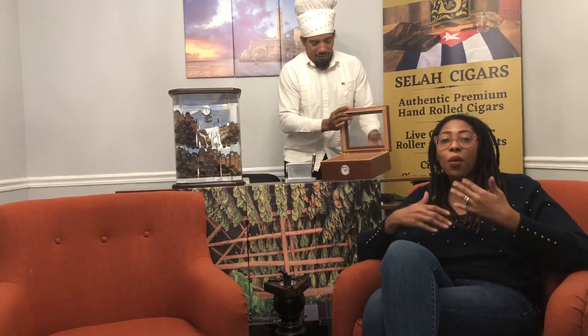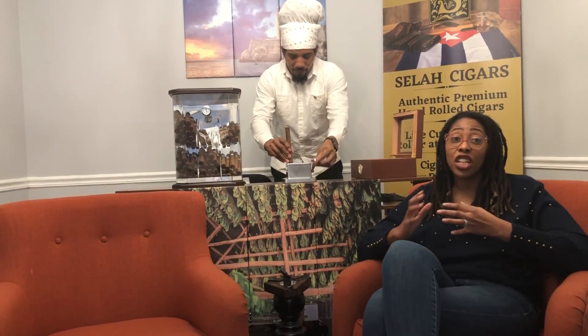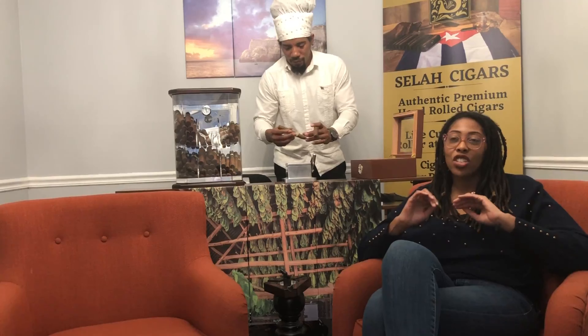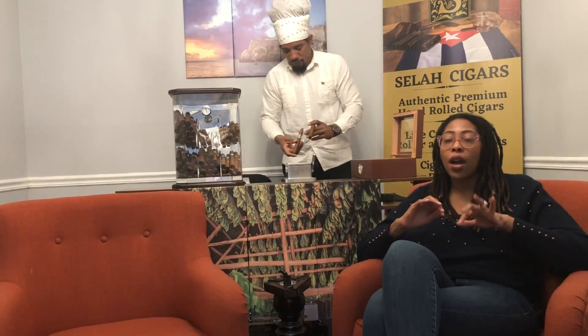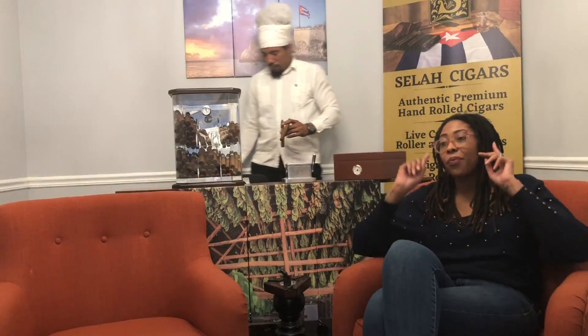We are back. Thank you, William, for showing everybody the difference between short filler and long filler. I think it's good to know. So now when you go into the store, you're going to know how to choose your cigar. You ask for a long filler. Or if you want to smoke a quick cigar, you grab a short filler — and that is your choice.